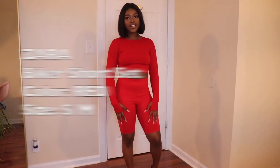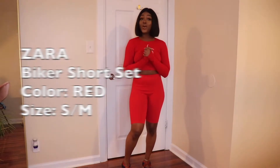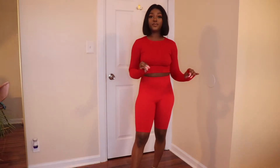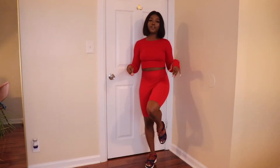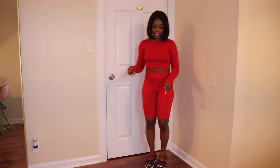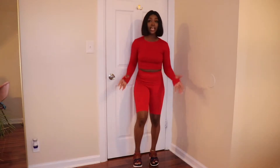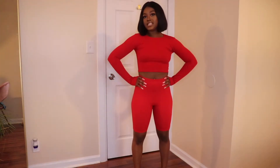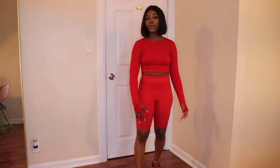Outfit number one is this red set that I got from Zara. It is so comfortable, soft, and stretchy — not uncomfortable at all. I paired it with some shoes from Eagle Official that have red details in the lacing and around the edges. This is what it looks like in the back. I feel like this is a cute enough outfit to wear to the airport, so that's where I wore it.